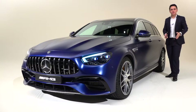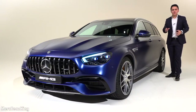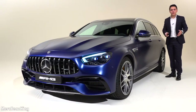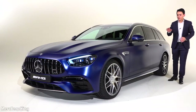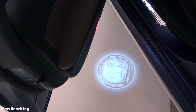Hello guys, welcome to Mercedes-Benz King. As you can see, this is the all-new Mercedes-AMG E63 S. In this video I will show you the complete exterior and interior, we will listen to the sound, and have a look at all the new features. When you open the door it already has the AMG Affalterbach emblem on the ground.